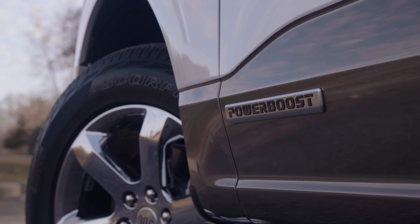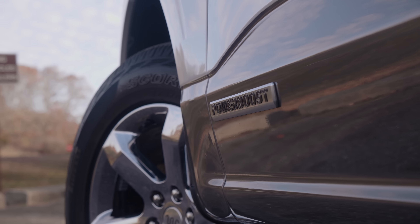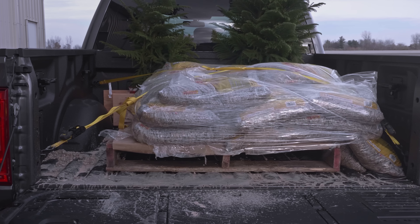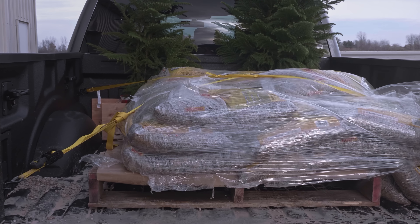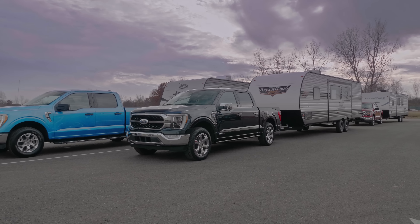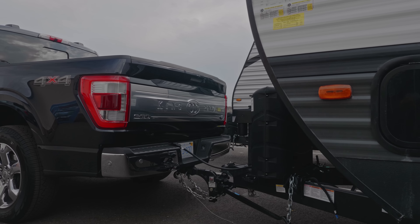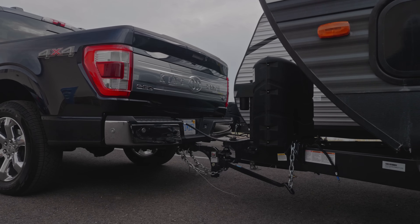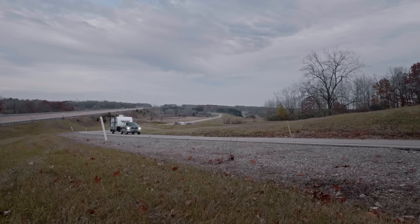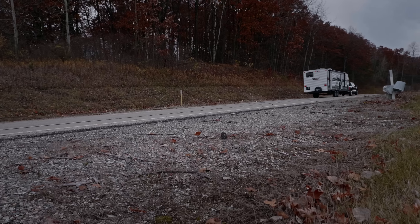Just because the Power Boost has more power than any other F-150 doesn't mean all of its performance metrics are up. A non-hybrid 3.5 EcoBoost SuperCrew can carry up to 270 pounds of additional payload, depending on configuration. More importantly, while you can tow up to 12,400 pounds with a Power Boost SuperCrew, an equivalent gas-only 3.5 will get you a further 1,400 pounds. That's partially due to the hybrid system's extra weight, especially that heavy battery. Either way, if you spec it right, a gas-only F-150 can tow up to 14,000 pounds — that's 800 more than last year.